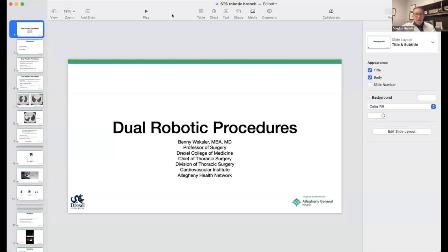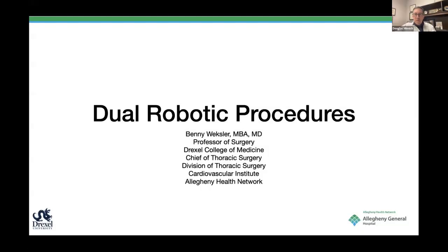Thank you, Dr. Reisenauer—a great talk and great review of both of those technologies. We will continue on with our next panelist, Dr. Benny Wexler from Drexel University, who will be discussing dual robotic procedures. Questions can be entered into the chat section, and we will organize those for discussion at the end of the talks.